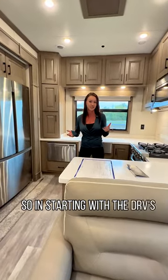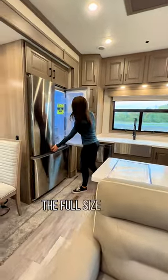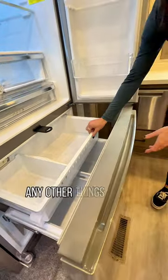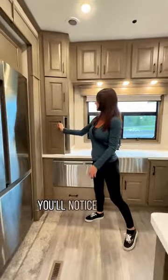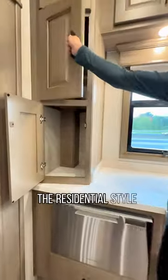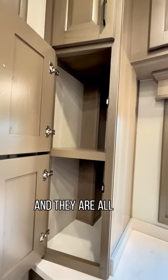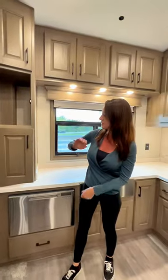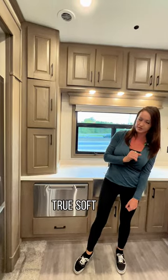Starting with the DRVs, you'll notice all the residential features. They have the full-size fridge, and it even has a freezer down here for meat, ice cream, or anything else that needs to stay cold. You'll also notice the residential-style cabinets, which all have soft-close hinges and are made strictly with plywood — just like the cabinets you'd have at home.